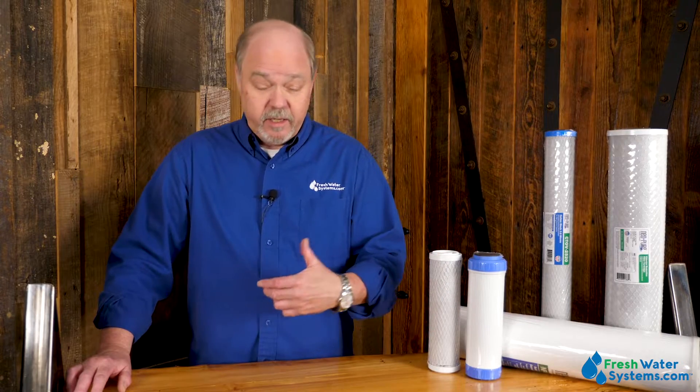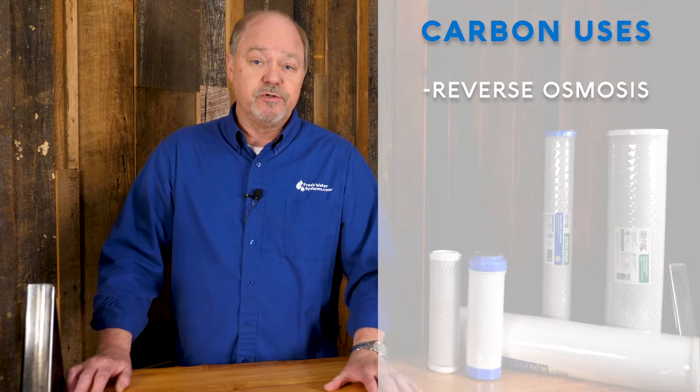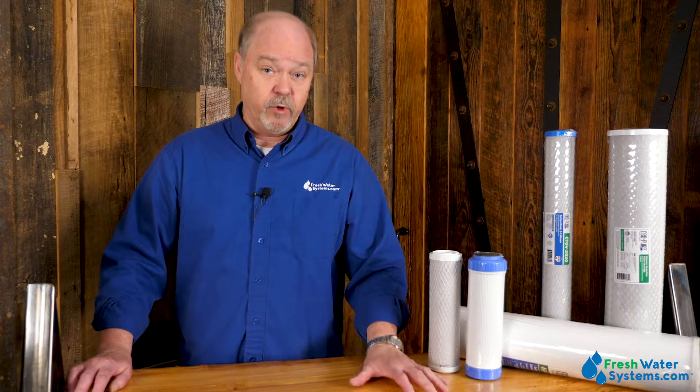So where do I use carbon? It's all over the place. Carbon is used in every residential reverse osmosis system and in ultrafiltration systems. Carbon is also used standalone. The refrigerator filter you have has got carbon in it, and the little filter in your pitcher is also carbon. When used in a system like reverse osmosis or ultrafiltration, it's doing multiple things — getting rid of chemicals and chlorine. In reverse osmosis, it's protecting the membrane: if the membrane sees chlorine, it'll get destroyed. So carbon plays a big role in that type of system.